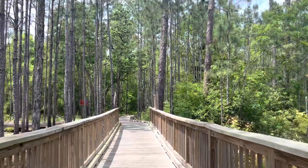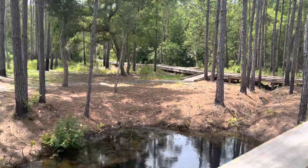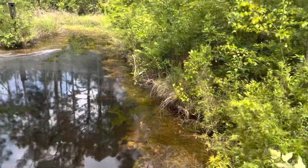This first trail I went on is the boardwalk. It's all really flat and it's directly behind the interpretive center, so it's very easy to locate. I just parked at the interpretive center and then walked behind it to the right, and that is the trailhead.